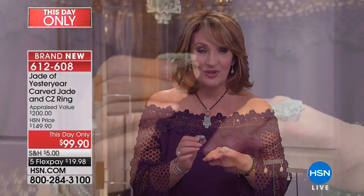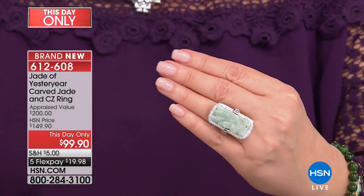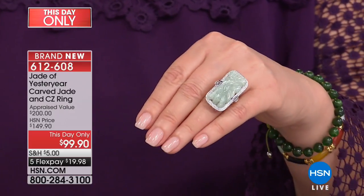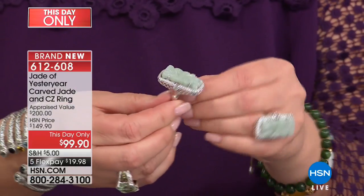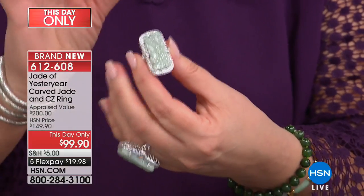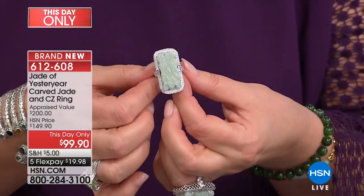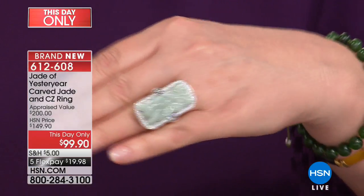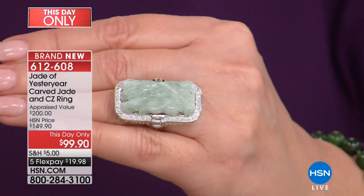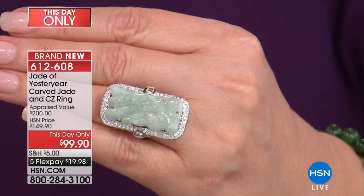Now we are going to take you around the world — to Asia and all over the world for some of the most beautiful jade you would ever expect to find. This first ring is our this-day-only, because the today's special is almost sold out. This is the most amazing value I've ever seen on a jade ring. This is genuine, natural Burmese jadeite — the most sought-after origin for jade in the world is Burma. It is the genuine article. It's a carved dragon. For $99.90, it's $50 off tonight — $50 off if you are quick to the phone, or log on to hsn.com.